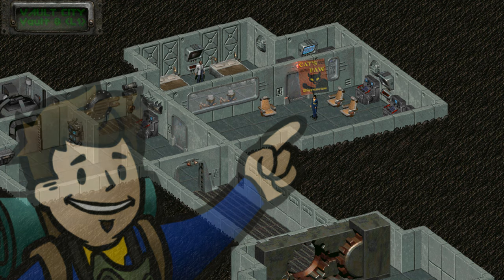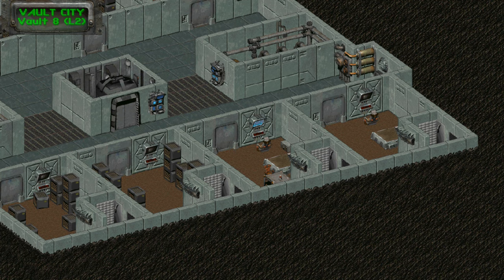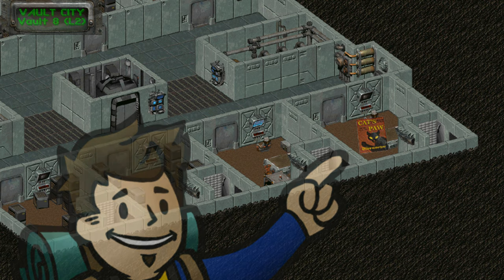There is a second Cat's Paw in Vault 8, in one of the living quarters on level two. Take the elevator there and the Cat's Paw is within the footlocker in the corner room on the right side.